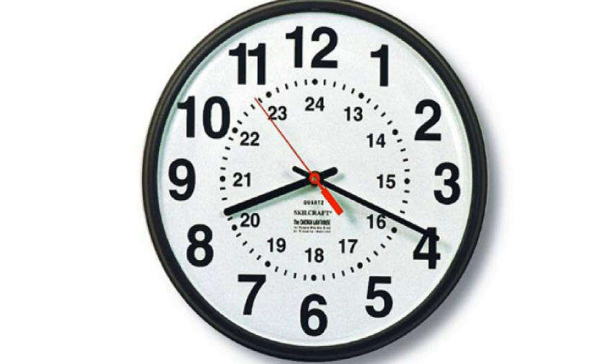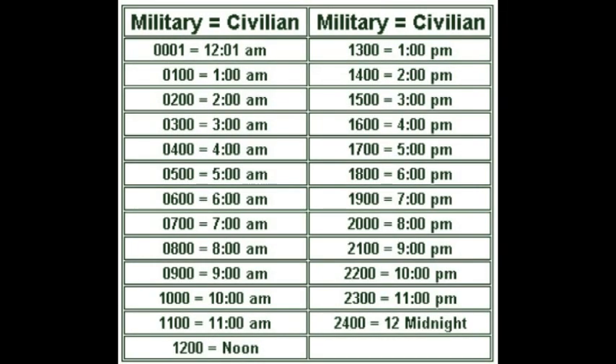In many parts of the world, the 24-hour method of telling time is the standard. In the United States, only certain groups or agencies utilize it, such as the military, law enforcement, hospitals, airlines, and other entities where avoiding any confusion between AM and PM is critical.